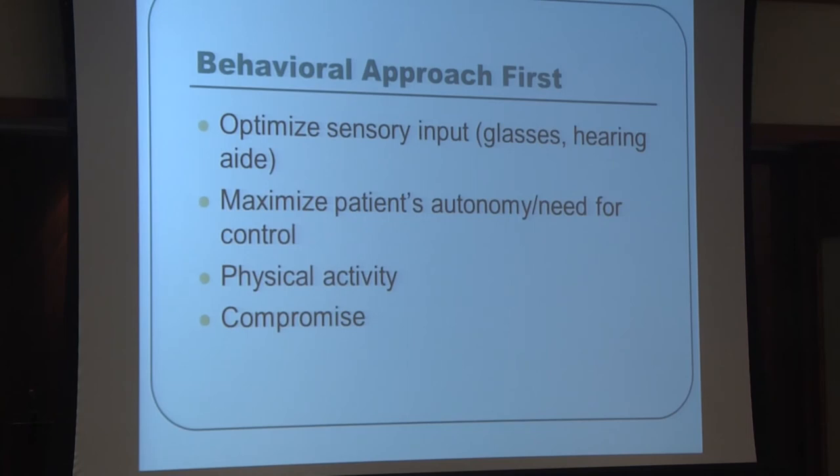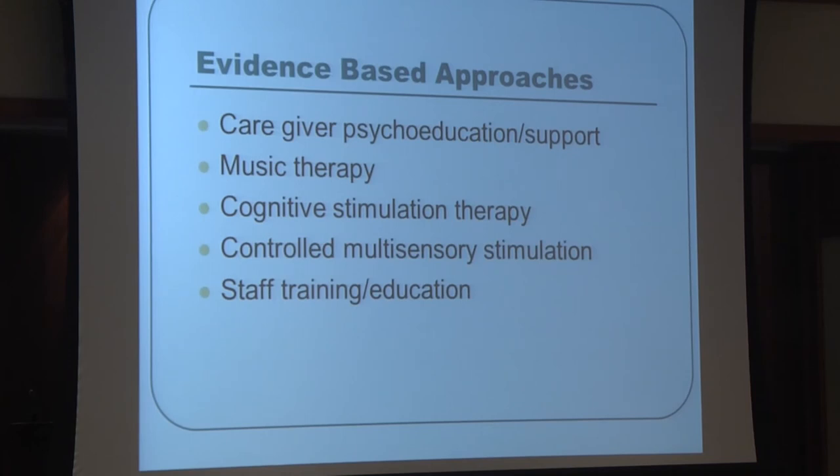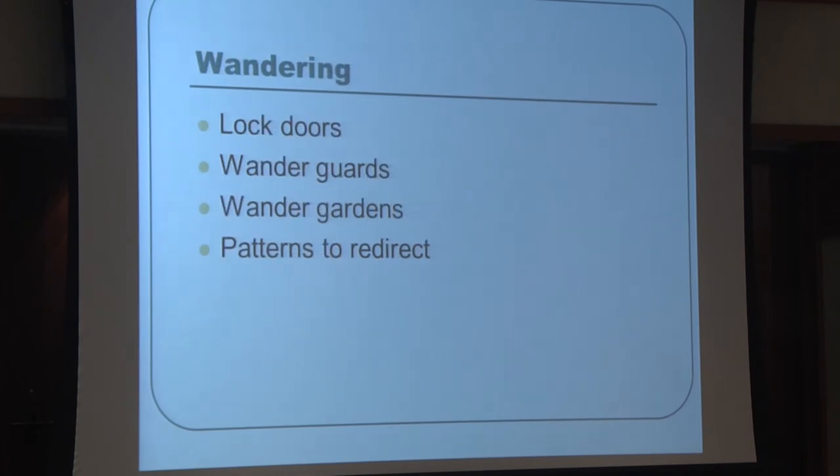Evidence-based approaches that may help include education and support for caregivers, music therapy, the multi-sensory stimulation room, and staff training and education. Letting patients make choices and giving them a sense of control helps decrease agitation. These non-pharmacological interventions should always be considered before escalating to medication.